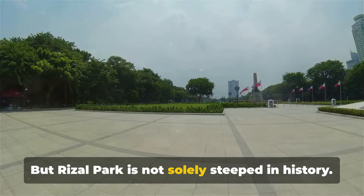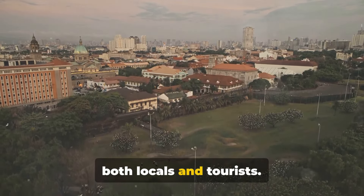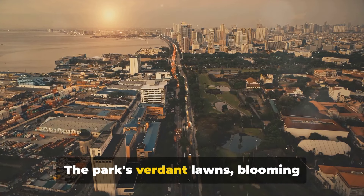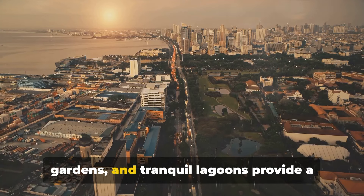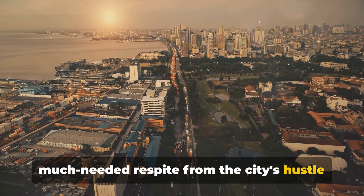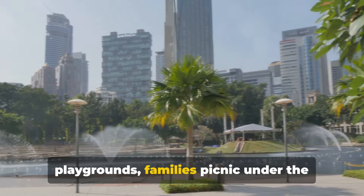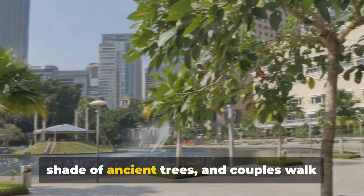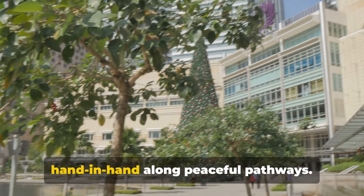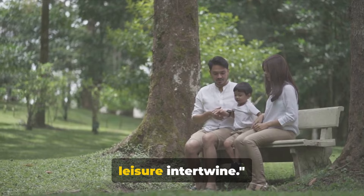But Rizal Park is not solely steeped in history. It's also a favourite leisure spot for both locals and tourists. The park's verdant lawns, blooming gardens and tranquil lagoons provide a much-needed respite from the city's hustle and bustle. Children's laughter fills the playgrounds, families picnic under the shade of ancient trees, and couples walk hand-in-hand along peaceful pathways. This is Rizal Park, where history and leisure intertwine.